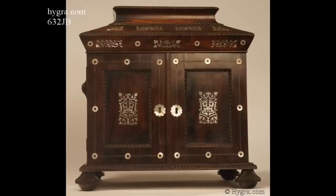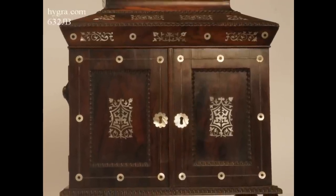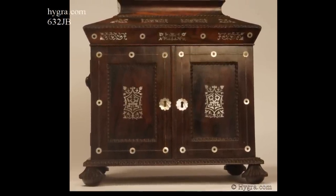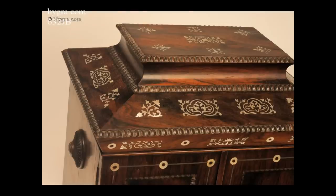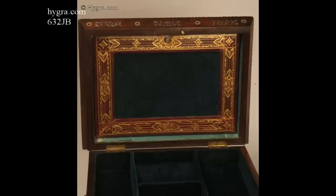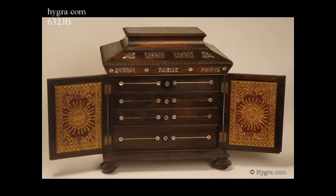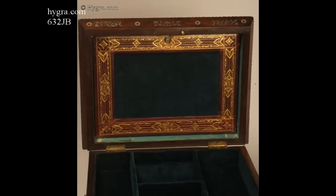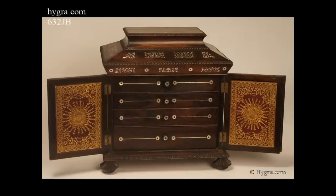Reference 532JB. A dramatic William IV Rosewood Compendium table cabinet of lofty architectural form, having turned rosewood feet and handles. It is inlaid with mother-of-pearl and opens both the top and the front. It has three drawers, one with its own lift-out tray fitted for jewellery. The upper part of the cabinet is also fitted for jewellery, circa 1835.